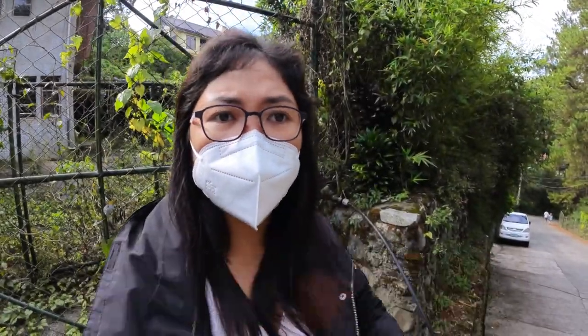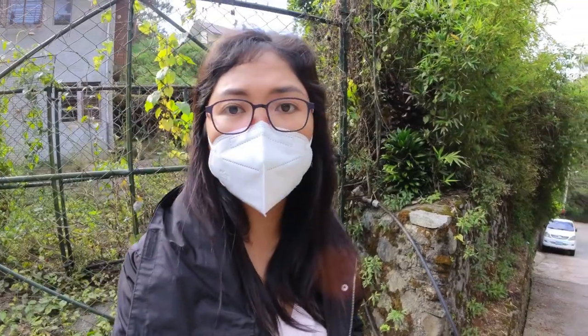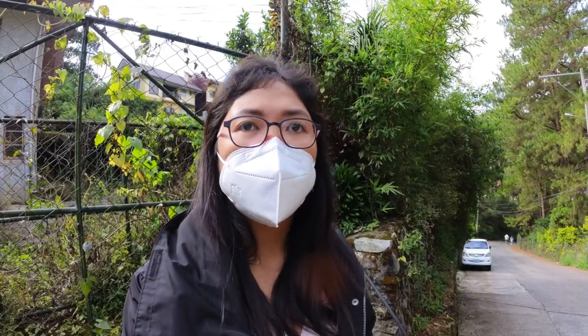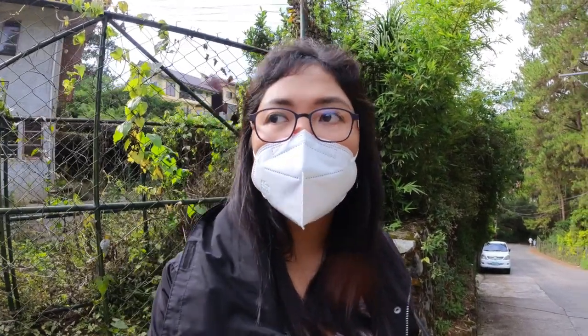Hi you guys and welcome back. I'm making this video for those of you who are looking for pet-friendly places to stay here in Baguio and maybe are looking into Ozark. Here's what you guys can expect because I for one was clueless when I arrived.